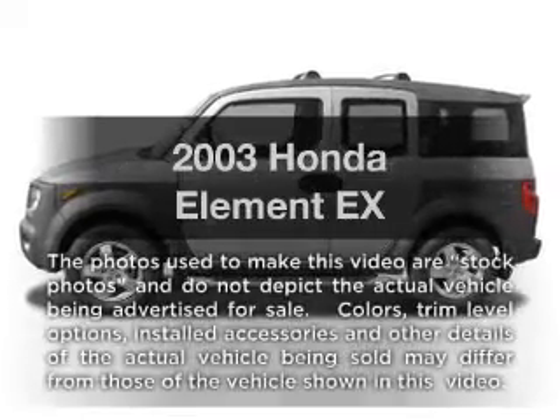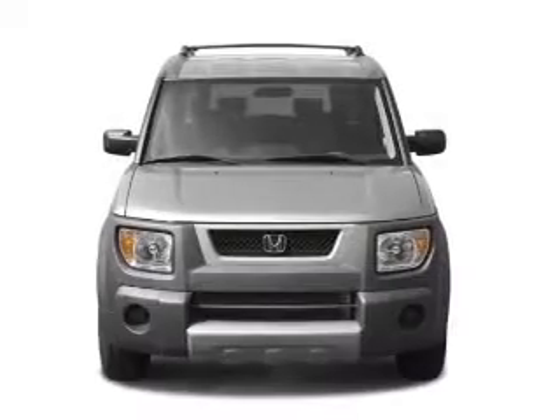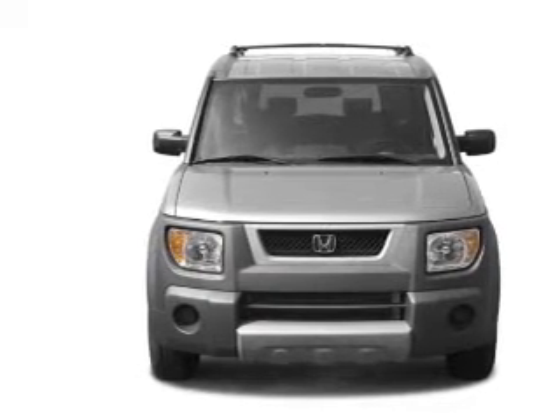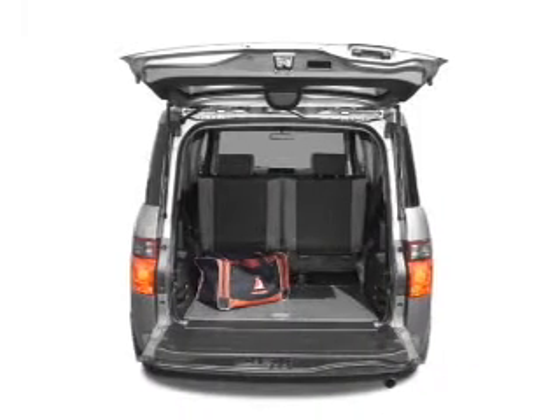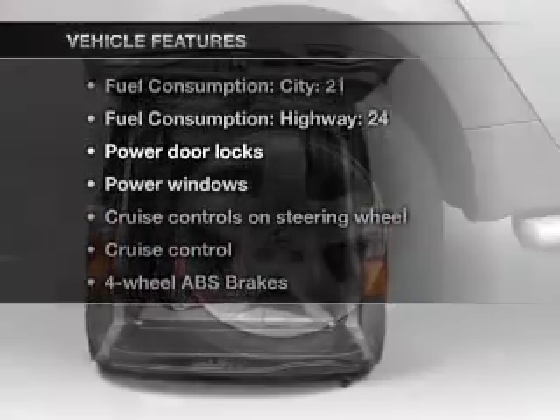Presenting the 2003 Honda Element — everything you need under one roof with this great vehicle. With an efficient four-cylinder engine that responds smoothly to its automatic transmission, stand out from the crowd with premium wheels. Anti-lock brakes help you bring your vehicle to a safe stop, and the sunroof lets fresh air in.